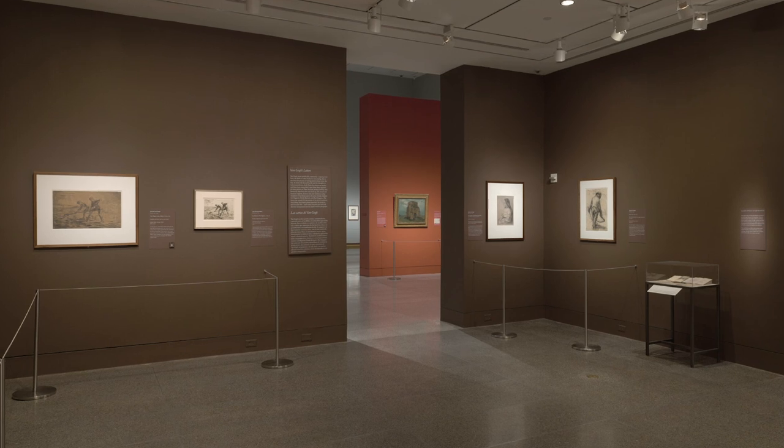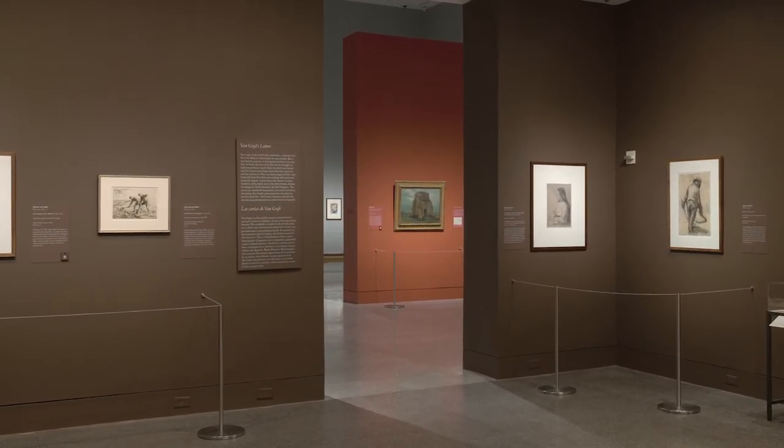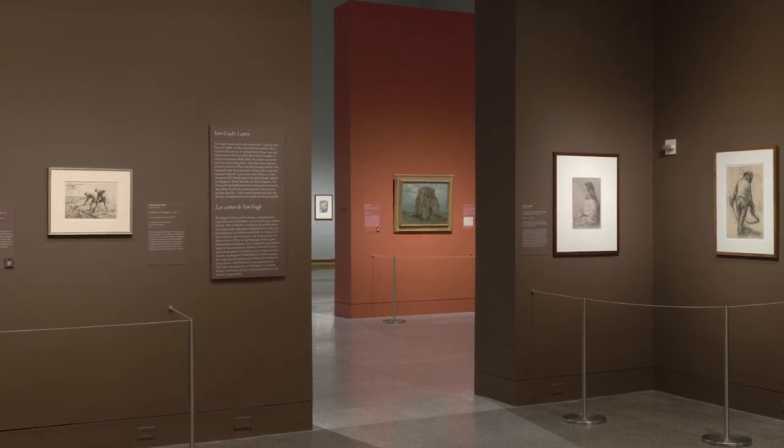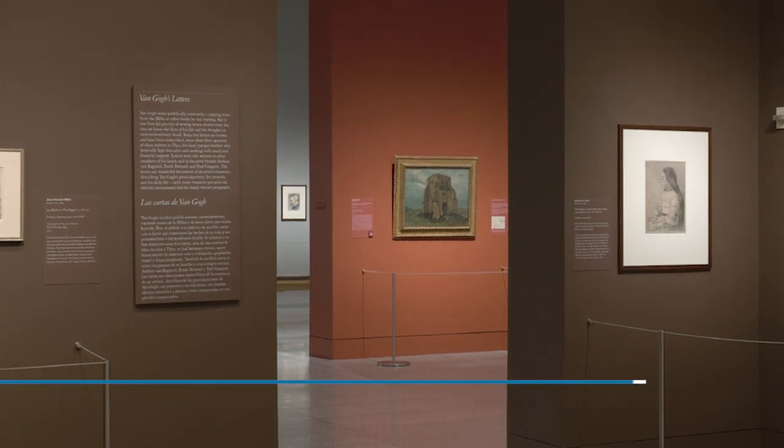This painting dates from the earliest stage of van Gogh's career as an artist, when he was still living in the Netherlands. David Bomford, Audrey Jones Beck Curator of European Art and Chairman of Conservation.